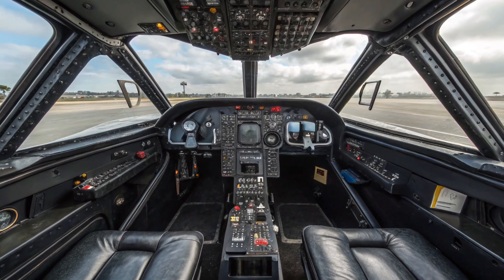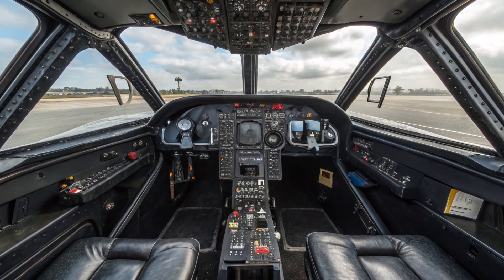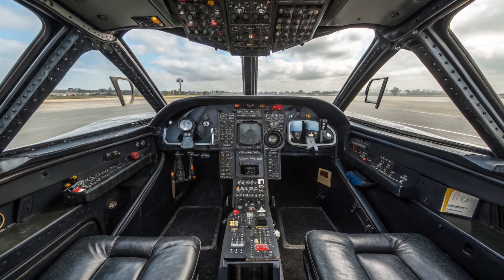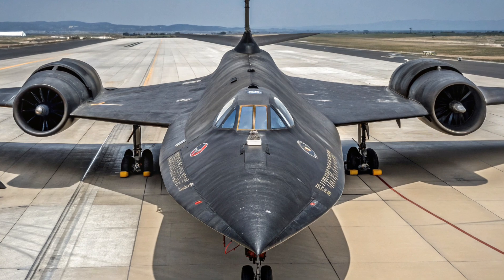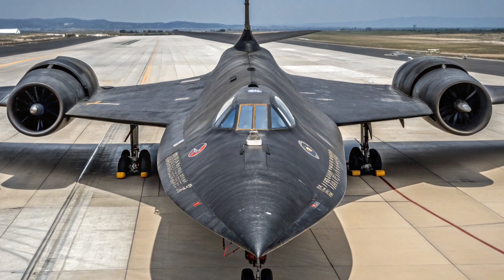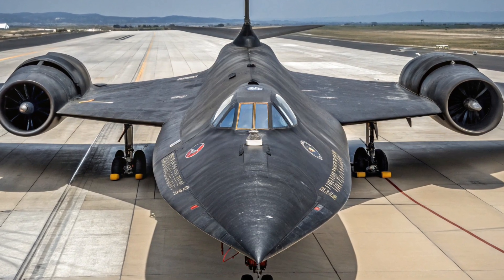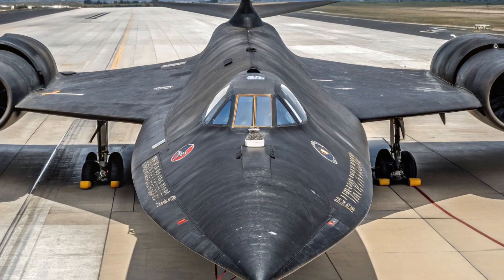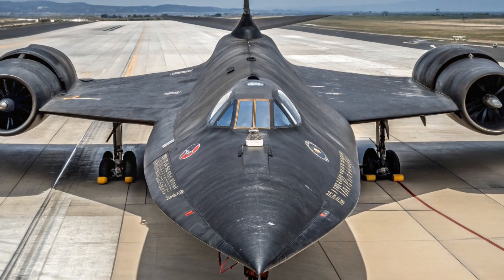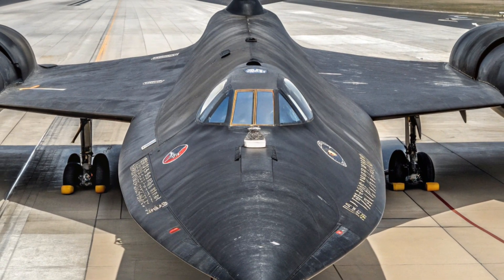The SR-71 was officially retired in 1998, though some brief reactivations occurred in the 1990s. When satellites became more advanced and drones started emerging, the need for manned reconnaissance jets declined. But to this day, no operational aircraft has matched the Blackbird's combination of speed, altitude, and survivability. It was a machine ahead of its time. Even today, military analysts and aviation experts often compare new developments to it.